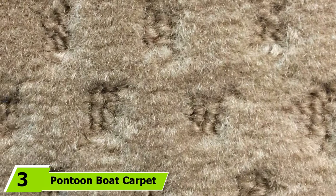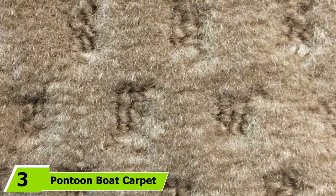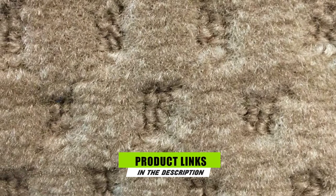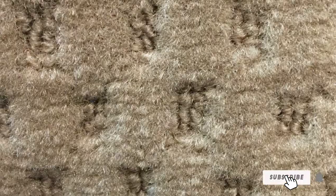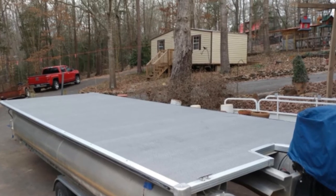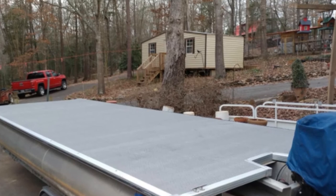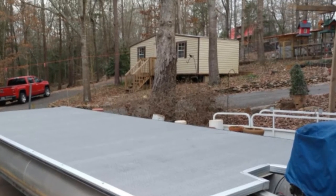Moving on to the next at number 3 with Pintoon Boat Carpet. A lot of boat carpet reviews reveal that Pintoon Boat Carpet has been tested and approved for marine use. Therefore, you are assured of the quality of this product. The intricate pattern of the Pintoon Boat Carpet gives a striking appearance to your boat, giving a bold, new look to your old beauty. The Pintoon Boat Carpet is marine-grade, meaning it is resistant to moisture, so the boat will be free from molds or mildews.